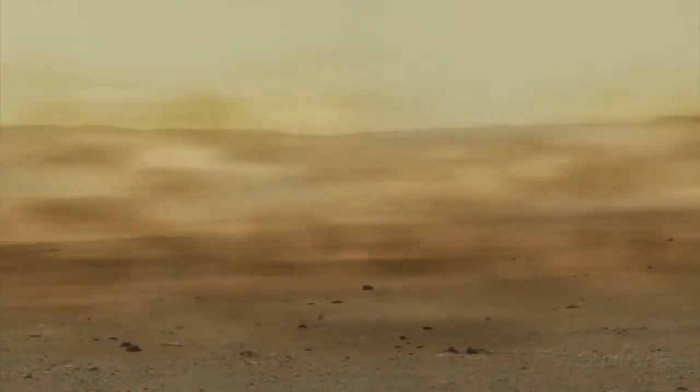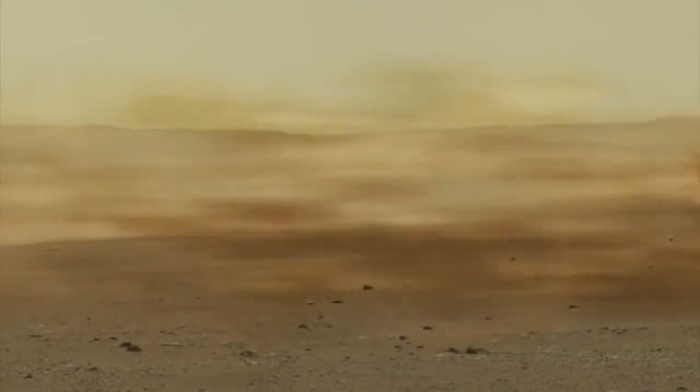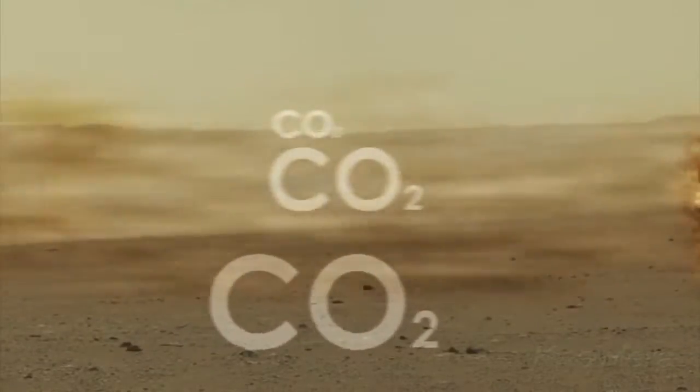Dust storms can last for weeks on Mars, and its windblown surface is constantly changing color. The air on Mars is 95 percent carbon dioxide, making breathing impossible for humans.